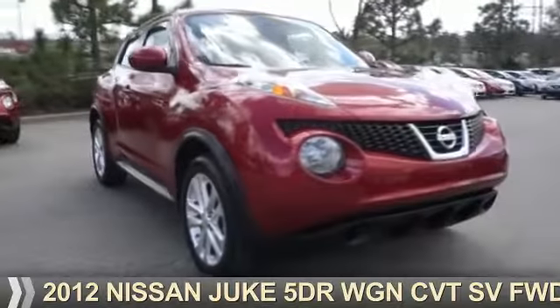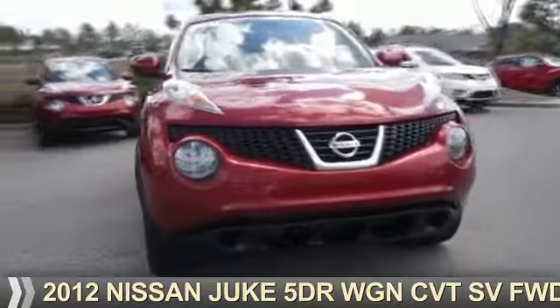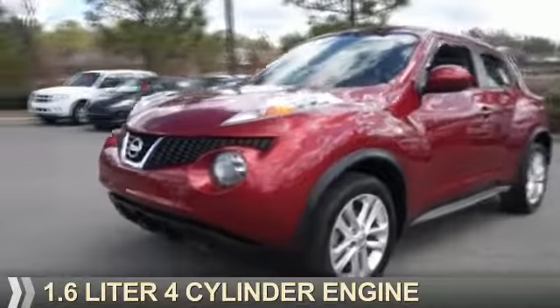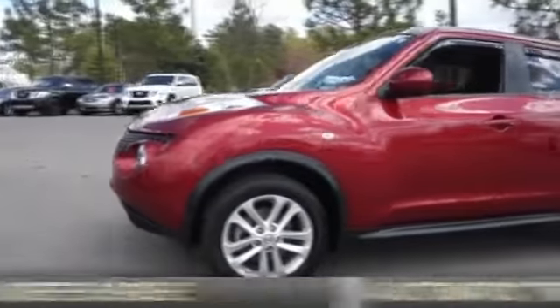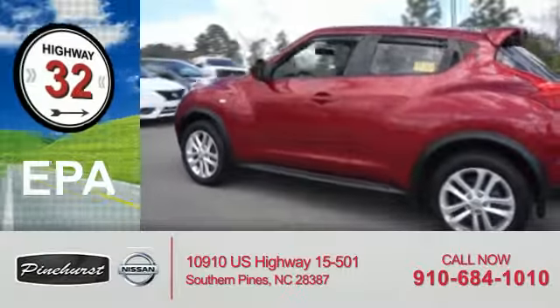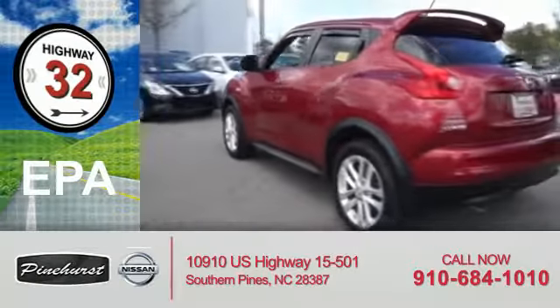Presenting the 2012 Nissan Juke. It's powered by front-wheel drive, a 1.6-liter four-cylinder engine, and an automatic transmission. Great fuel efficiency saves you money by requiring fewer trips to the gas station.